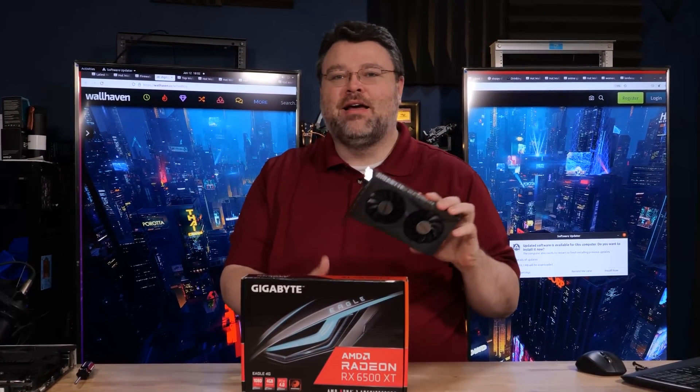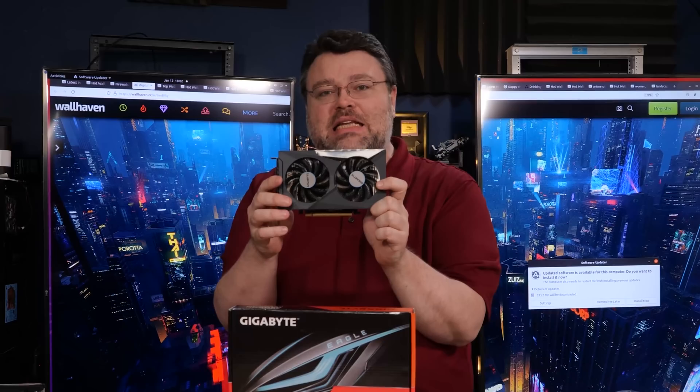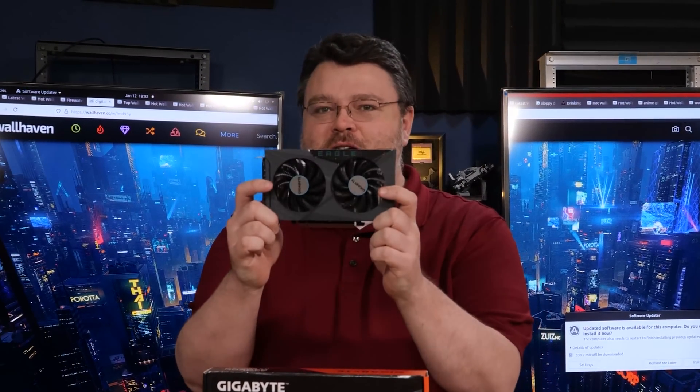This is the 6500 XT, and this is the most bleeding edge technology — this card, bleeding edge. Is it the card that gamers crave? It's got electrolytes.